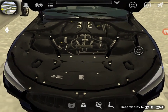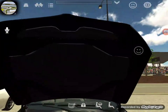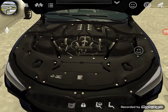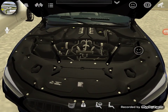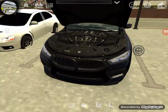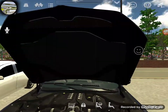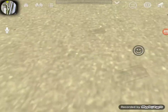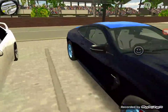Look at this — damn, the engine looks good. Under the hood looks good, it's clean. The engine looks great, looks kind of cool. Alright, let's close her up and go check out the passenger side.